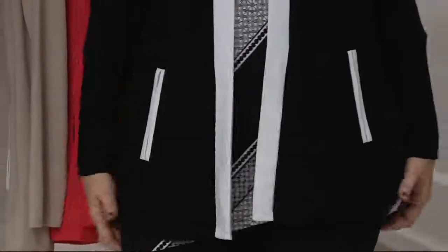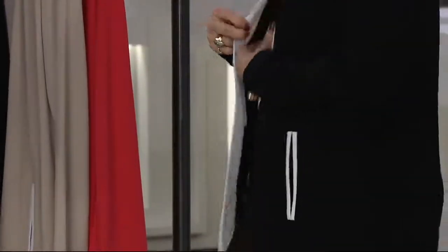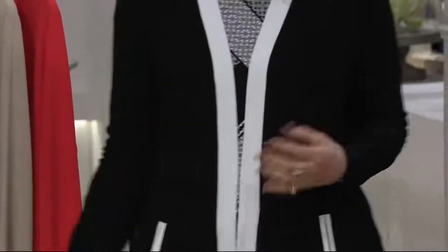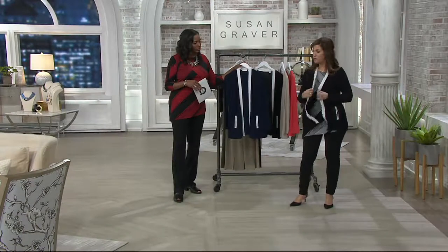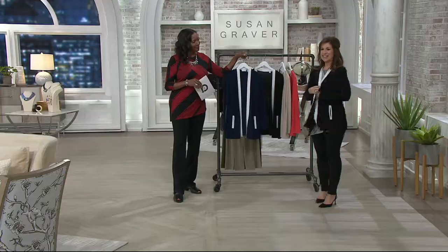The banding going down gives it that color block look — the spectator look, which is always popular for spring. You can wear this over a red top, over a hot pink. It doesn't always have to be black and white on black and white. You can take this black and white jacket and wear it over color, over print pieces.